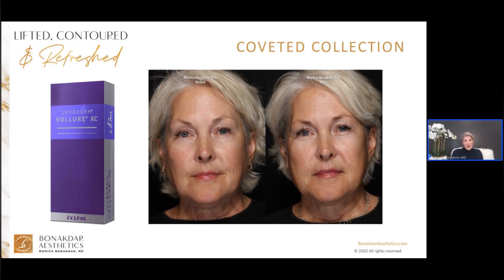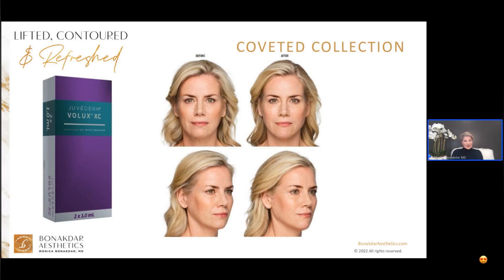Now we have a new kid on the block. At the end of last year, Volux got FDA approved and became available for commercial use this year. I was one of the fortunate Allergan Medical Institute faculty that got to actually work with it last year. I love this product. It is a very robust, thick gel — thicker than Voluma — and it's specifically formulated for contouring the jaw and the chin.